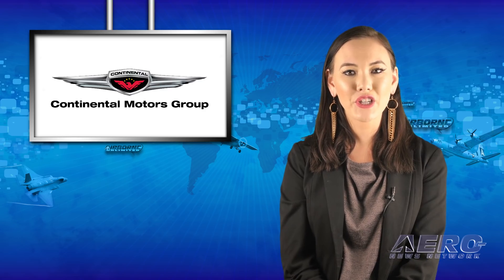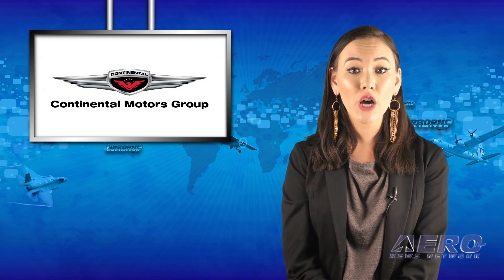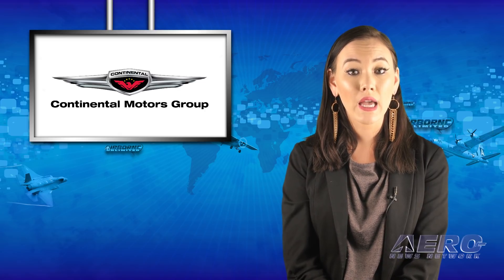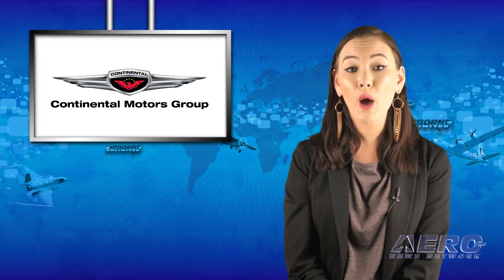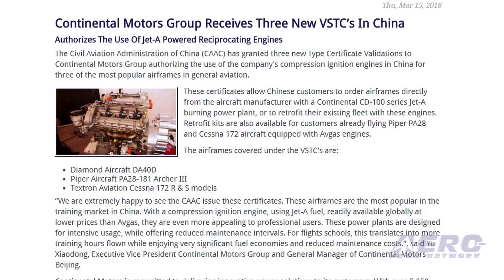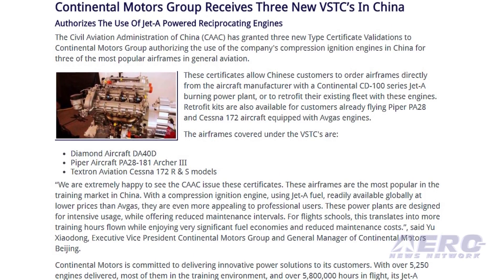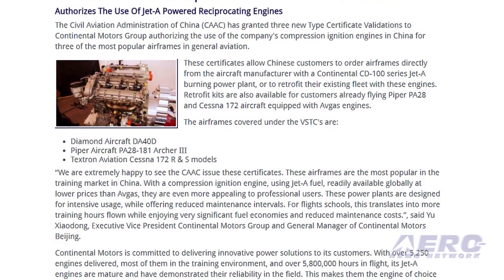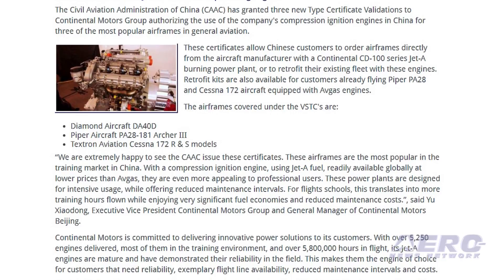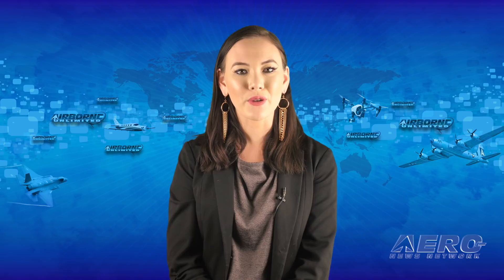The Civil Aviation Administration of China has granted three new type certificate validations to Continental Motors Group, authorizing the use of the company's compression ignition engines in China for three of the most popular airframes in general aviation. These certificates allow Chinese customers to order airframes directly from the aircraft manufacturer with a Continental CD100 series jet-fuel-burning powerplant, or to retrofit their existing fleet with these engines. That's it for today's trip around the patch — now let's move on to the rest of the news.